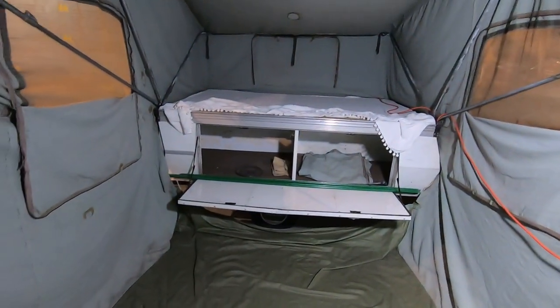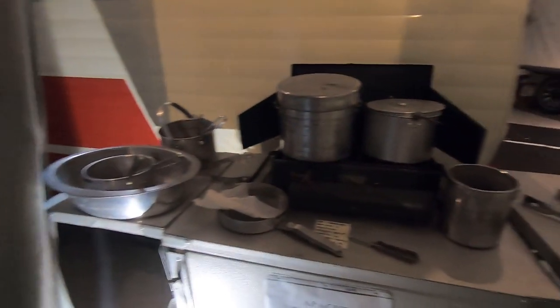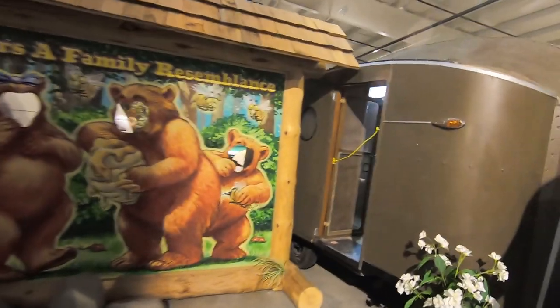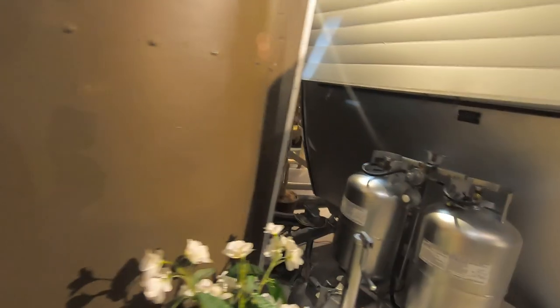1962 Apache Chieftain. That's kind of how the old pop-up we had went together with the bars like that — I vaguely remember as a kid. There's the kitchen box — everything you need. Do not enter. This is old, old, old — look at the water can. That's roughing it in a trailer.